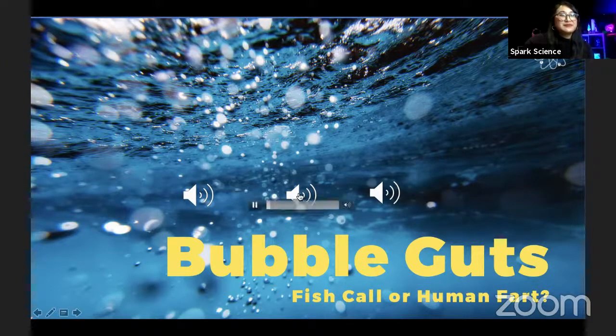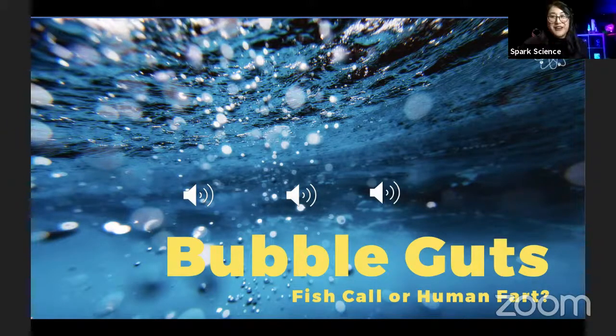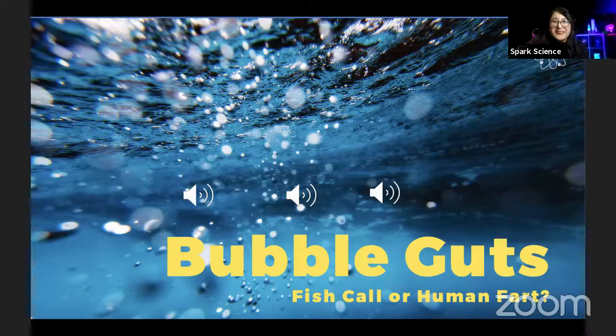Here's the next one. Fish or human, Dennis? It's a tougher one, but I'm still going with fish. You're going to say fish? Yes. Final answer? You don't want to ask the audience or call a friend? It is actually a human. That was a tough one — I thought I could hear water in the background.